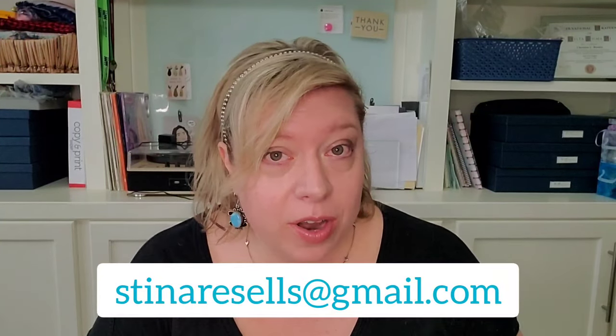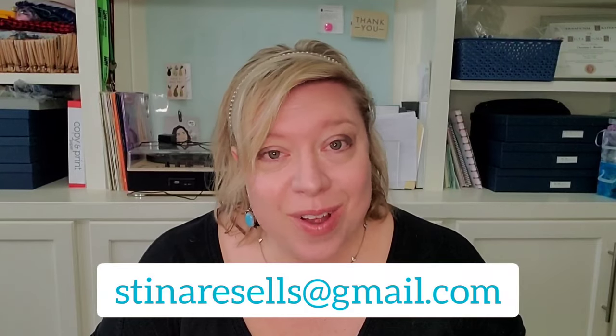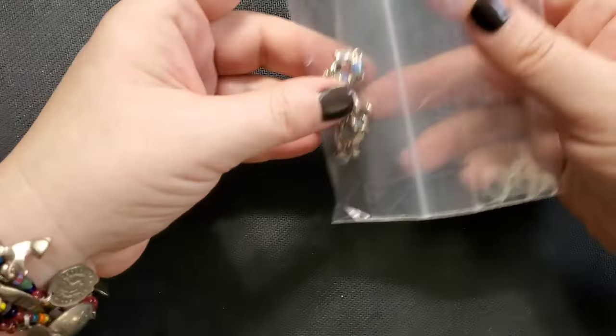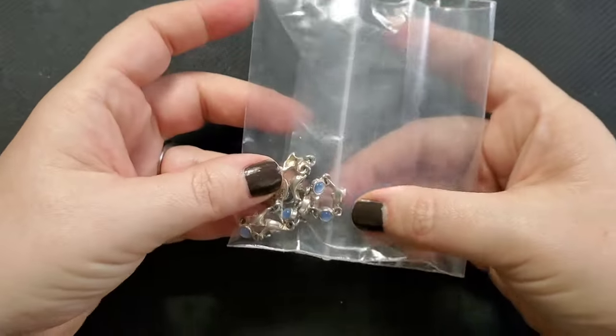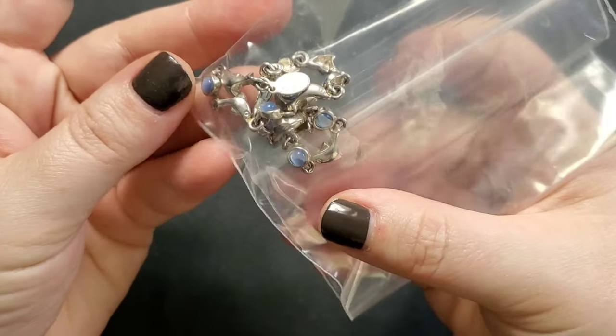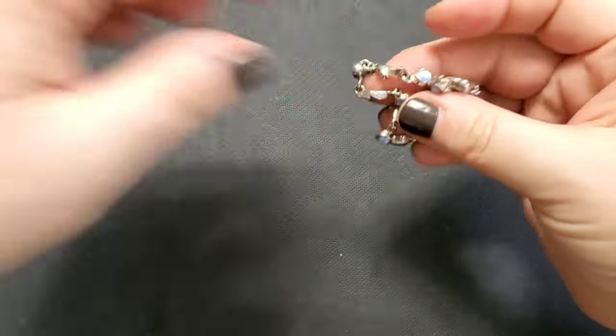I'll be giving you all pricing, so if there's something you're interested in purchasing, you can send me an email at steenaresells@gmail.com and I can sell to you directly. Alright, let's see what we got! I'm going to grab the first baggie — looks like we've got a little bracelet maybe with some blue cat's eye or something.